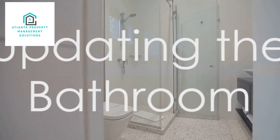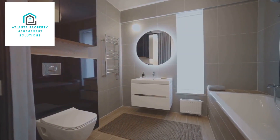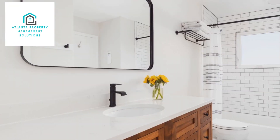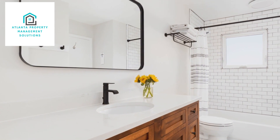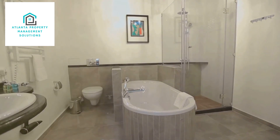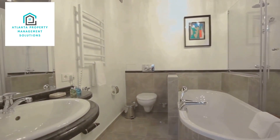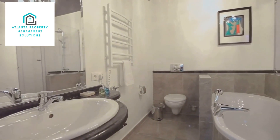Next on the list is the bathroom. A clean, contemporary bathroom is a huge selling point for any rental property. Consider installing new fixtures, updating the tiling, and adding ample storage space. These upgrades can increase your property's value by up to 15%, and will certainly make your property more appealing to potential tenants.